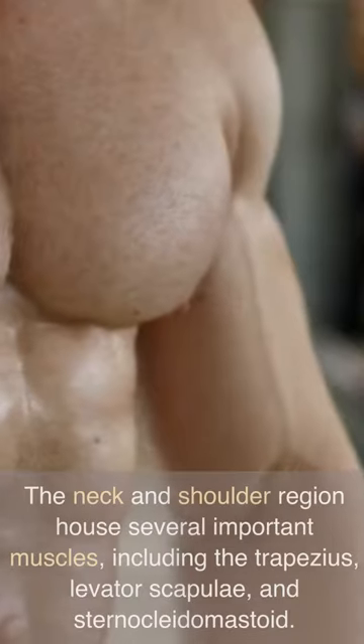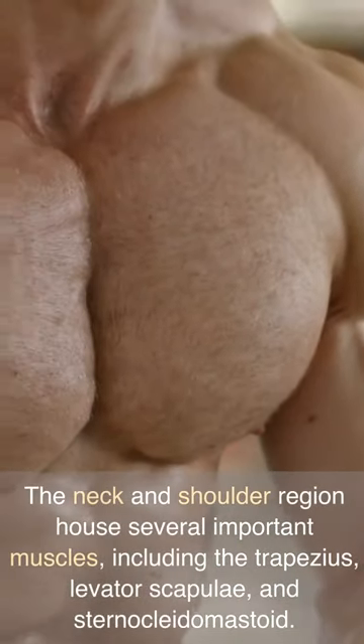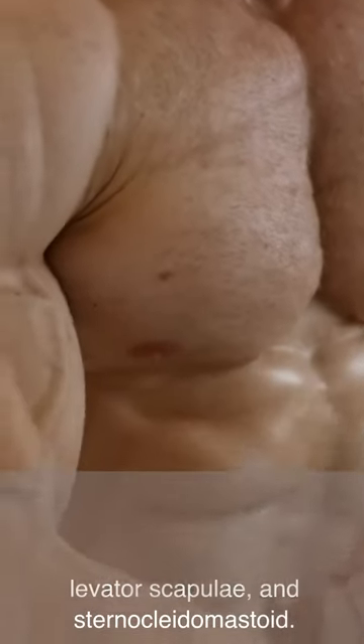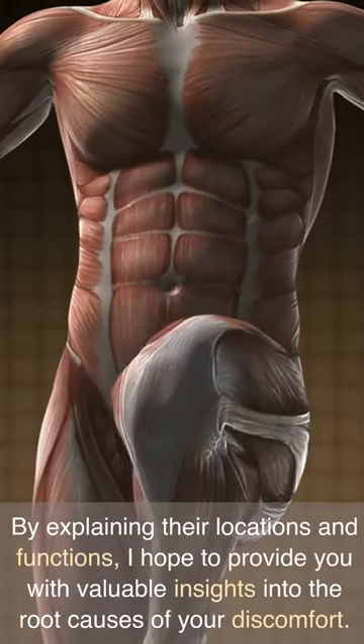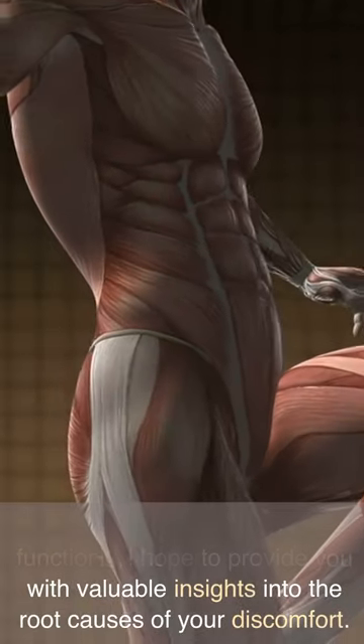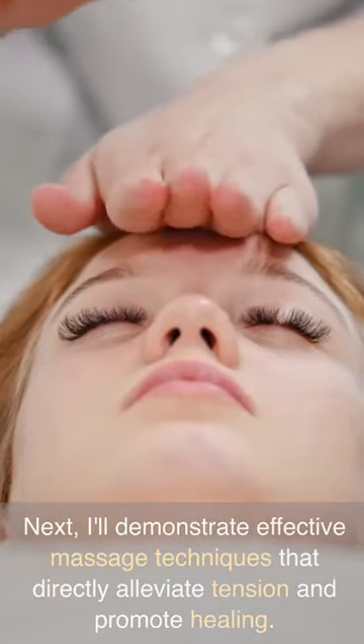Understanding anatomy is vital. The neck and shoulder region houses several important muscles, including the trapezius, levator scapulae, and sternocleidomastoid. By explaining their locations and functions, I hope to provide you with valuable insights into the root causes of your discomfort.